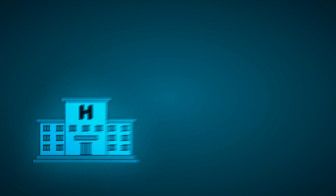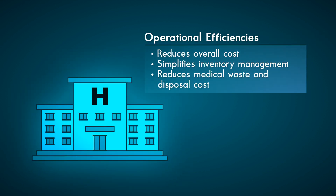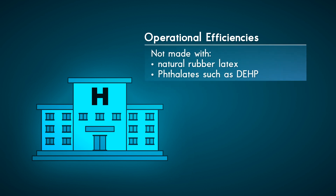With its broad oxygen delivery range, Oxy2 mask ETCO2 allows for greater sustainability efficiencies. Hospitals have less to purchase, less to stock, and less inventory to manage. Oxy2 mask ETCO2 also reduces medical waste and disposal costs. Oxy2 mask ETCO2 is not made with natural rubber latex or phthalates such as DEHP.